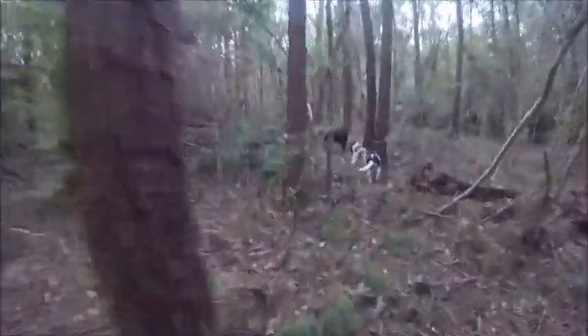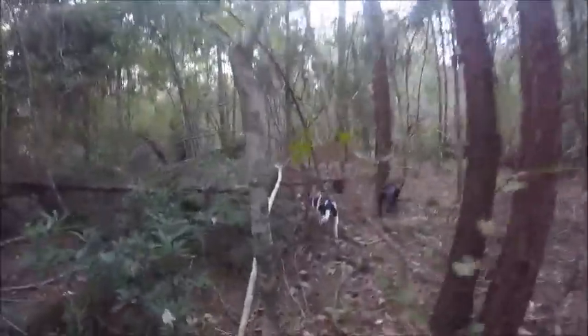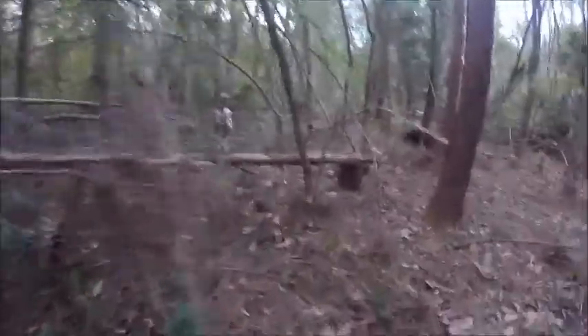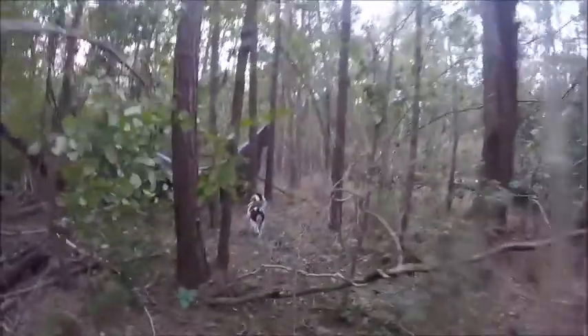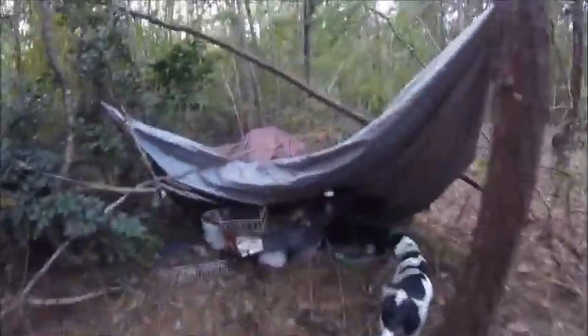It should be all knocked down from the last time I came out here. I just want to make sure there's no trees on top of these tarps. Let's get out here and see how everything is doing. Looks like everything is fine. At least that tree fell that way and not this way on top of the camp.